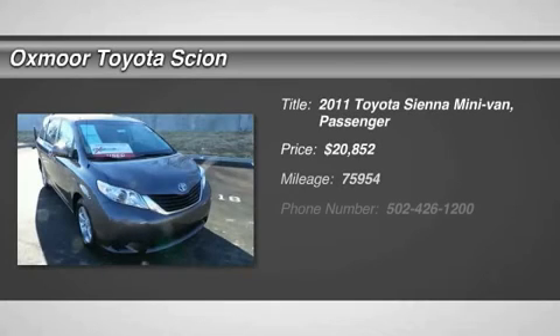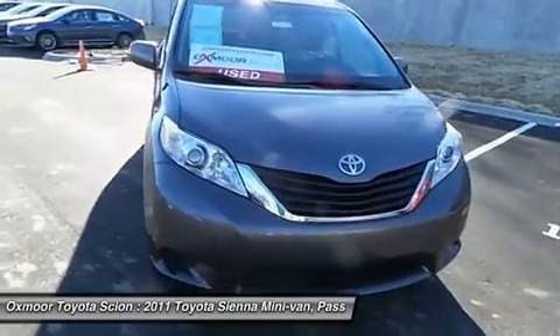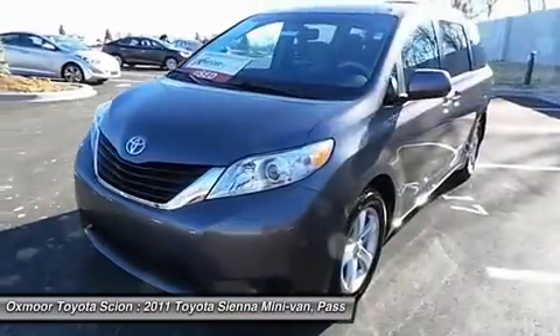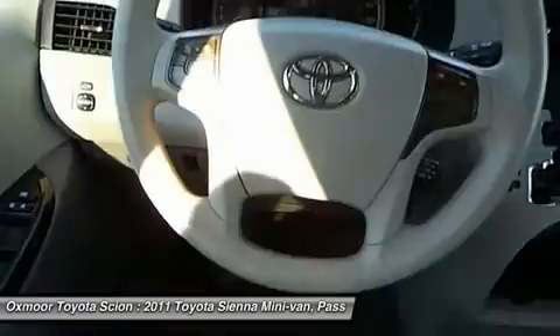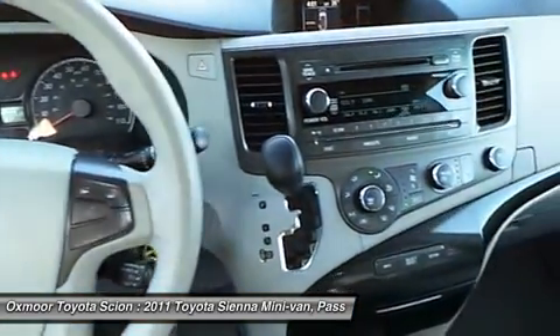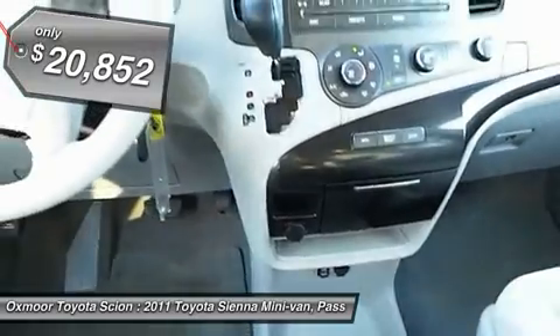The 2011 Sienna offers excellent overall quality and long-term dependability, making it a hassle-free vehicle to drive day in and day out, while contributing to peace of mind on long road trips. Add a refined and fuel-efficient V6 engine, a smooth ride, and upscale interior accommodations to the mix, and it's easy to see that Sienna is built with a whole family in mind and is priced below $25,000.